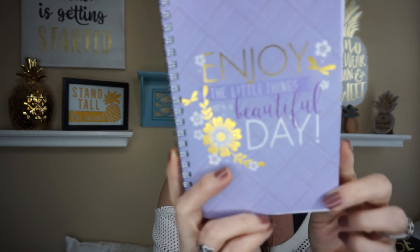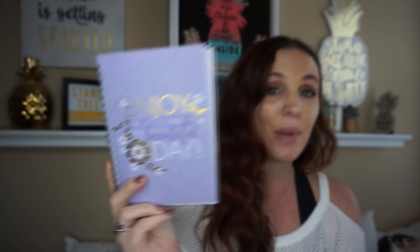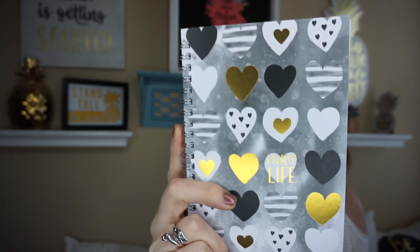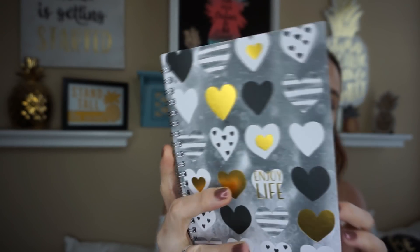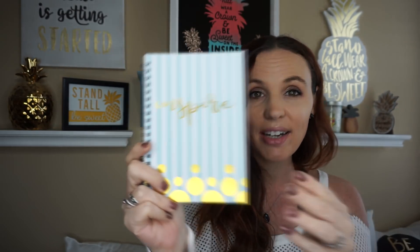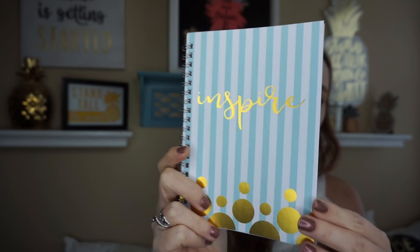Mother's Day is coming up so I thought that was awesome. This one just says 'Enjoy Life.' All three of these come with 50 lined sheets and they're from Jot. And this one I think is just gorgeous — it says 'Inspire.' Absolutely love that. So that was it for my little tiny Dollar Tree haul, you guys.